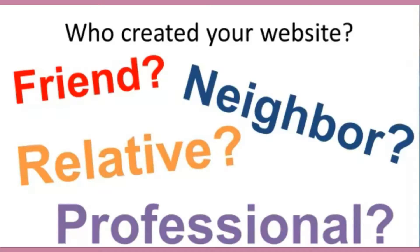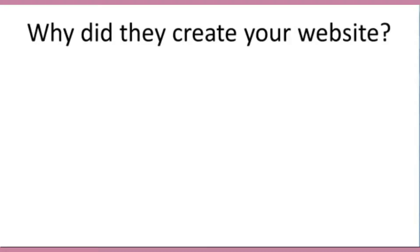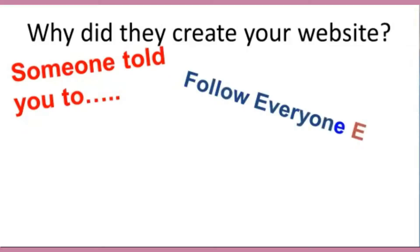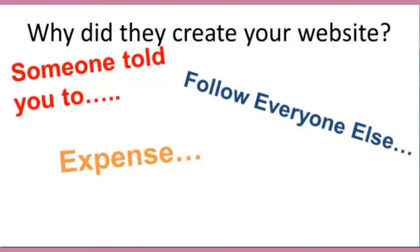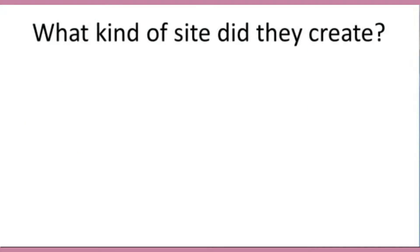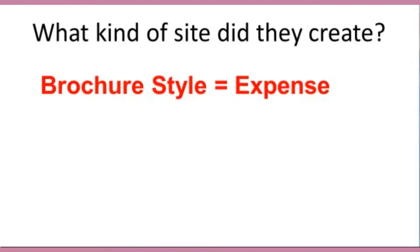Most of the time a website is created because someone told you you had to do it, or all your competitors were doing it, so you didn't want to get left behind. Having a website is a great thing, but doing it just to do it means it's a non-revenue expense. What you need is a business asset. If you're like most businesses, your webmaster created a brochure-style website — only a few pages, hardly ever touched, just like an online brochure. It only talks about you, and it doesn't have a way to capture leads and convert them into paying customers.